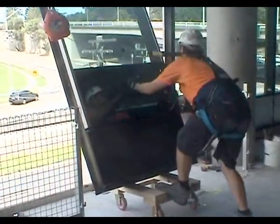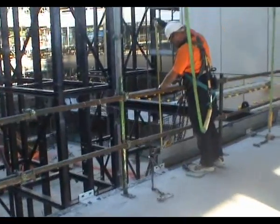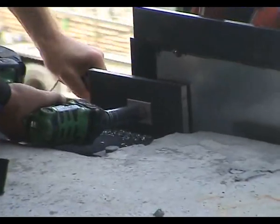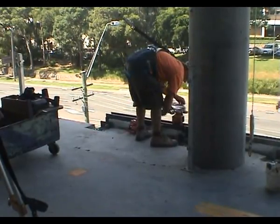At every stage of the process, the workers are attached to the static safety line by way of their retracting line. Once the panel is positioned in place, it is checked for the right height and overall position. It is then secured and the panel is fixed off permanently. Once safely fixed off, the clamps and lifting chains are removed and the process starts again with the next panel.